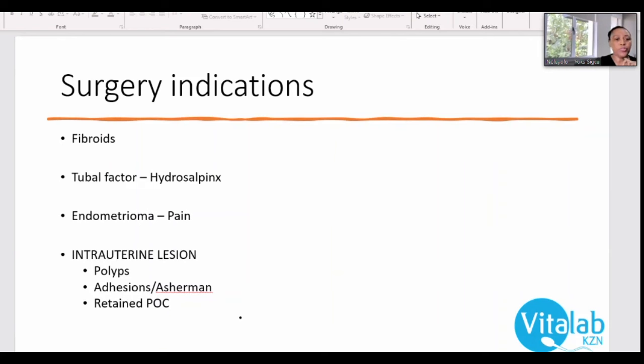Another way we can help you fall pregnant once we've identified the problems is surgery. Surgery is required when you have fibroids, a tubal factor such as hydrosalpinx, or endometriosis — especially endometriomas with pain. With endometriosis, we prefer you start trying for a baby before surgery, but if there is pain, we may do surgery first. Surgery is also indicated for intrauterine lesions, polyps, adhesions, or retained products.